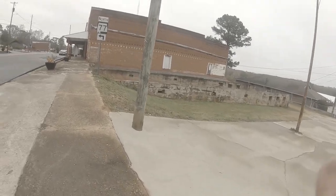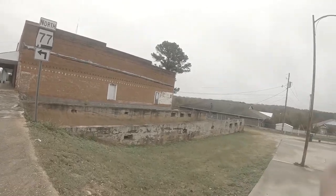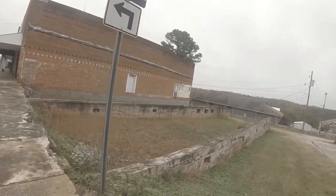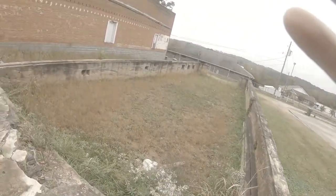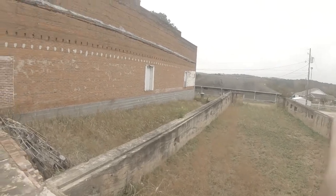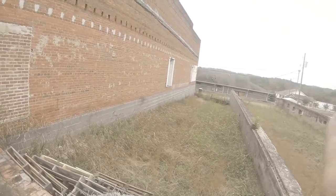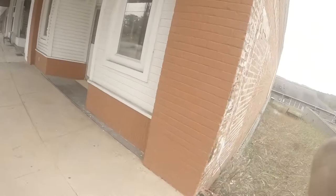We're coming up on where there used to be two buildings, and they took two of them out of here. See, look at the side of that building — where the red brick is, this was a separate building. So they took two buildings out here. At one time I guess you could enter this other business before they took the building out.